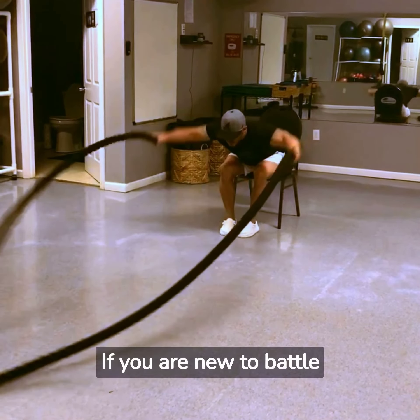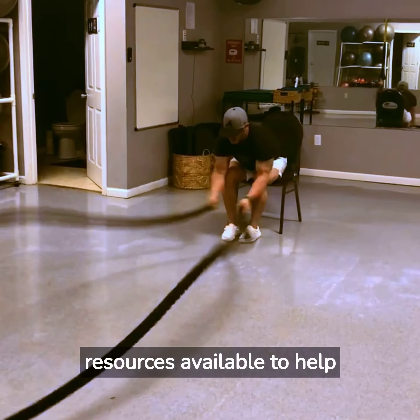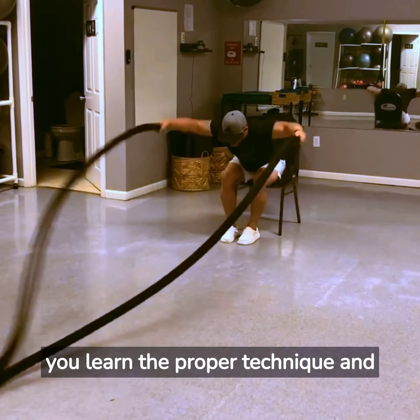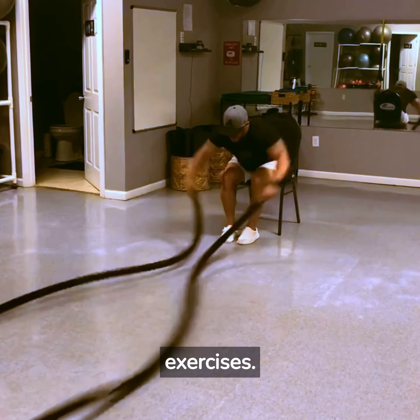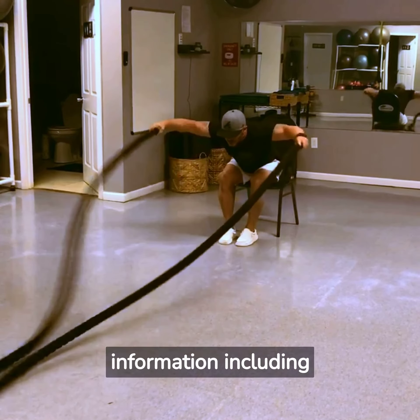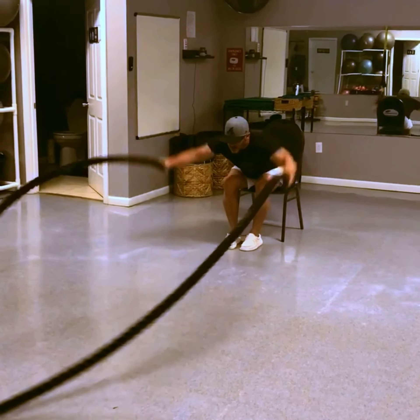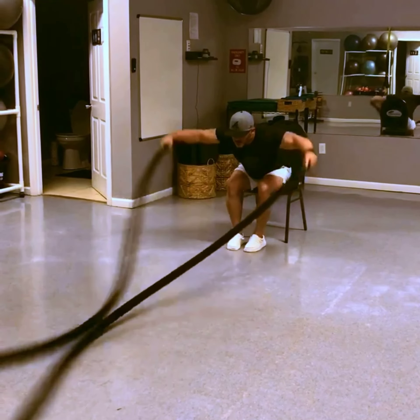If you are new to battle ropes or looking to improve your technique, there are many resources available to help you learn the proper technique and exercises. Check out our blog article on battle ropes for additional information, including sources for battle rope workout routines, at www.bulldog24x7.com/equipment.